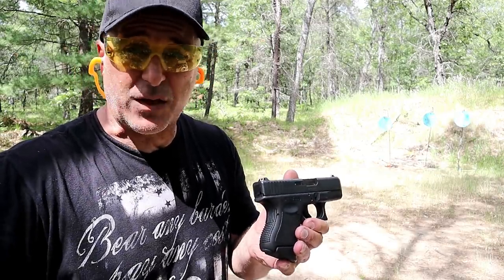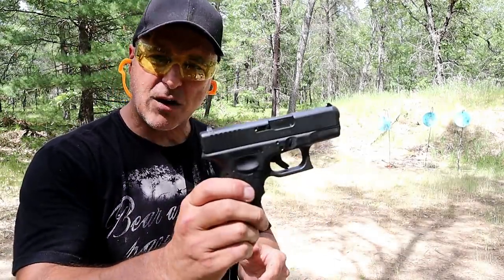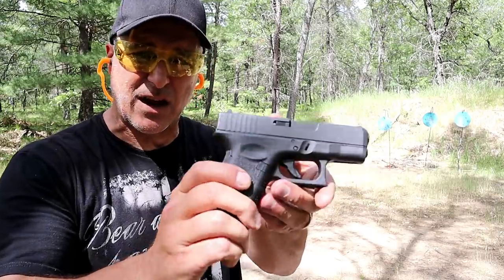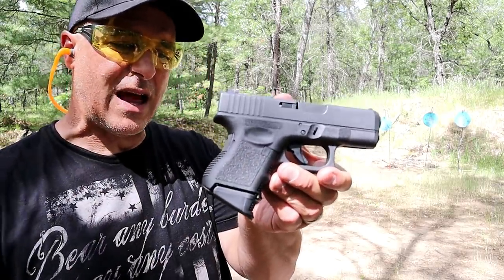I have owned several Glocks throughout the years. I remember I owned a Glock 32 in 357 Sig, a couple Glock 27s in 40, and a Glock 23. But I currently own four now. Let's start right here with the Glock 26 — I love this gun. I've often said this is my favorite Glock handgun.